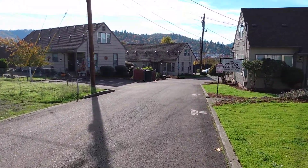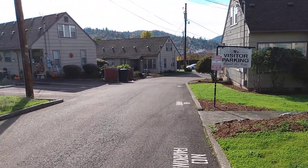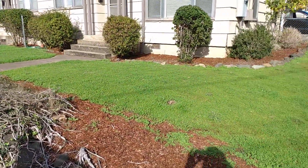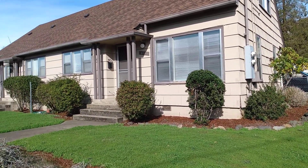Get a view of the apartment complex and who your neighbors might be. It's a lovely manicured facility. This is the front of your unit right here that you would be renting.